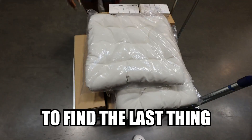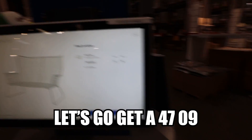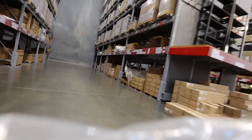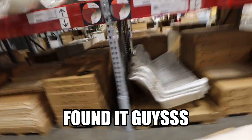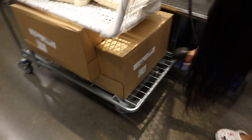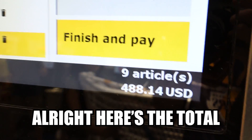Alright, now we need to find the last thing. We found the actual aisle — boom, let's go get bin 4709. We found it! Oh shoot, this is big. I think we got it — there's two, right? Yeah. Alright, here's the total. That's actually a really good price for everything we just got.